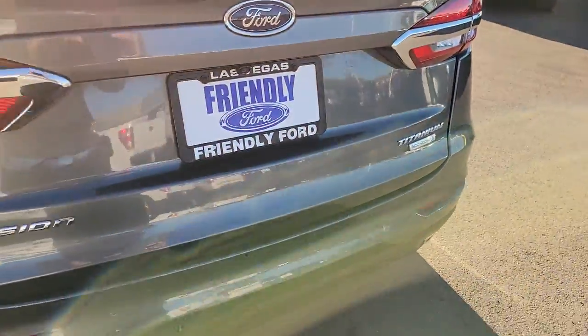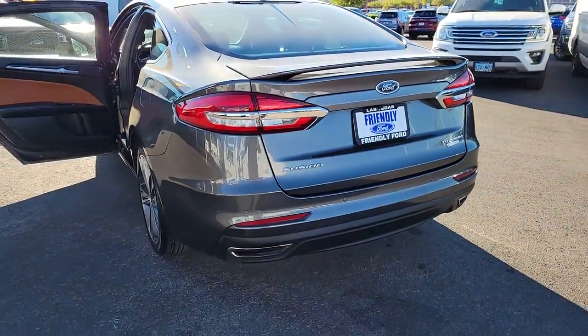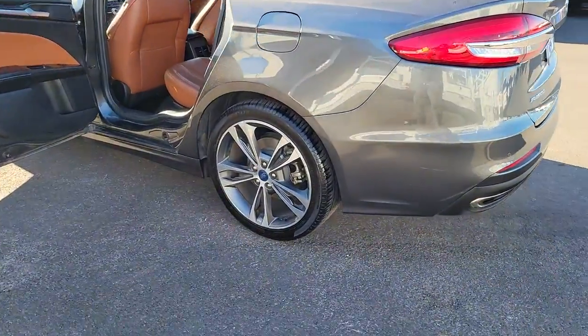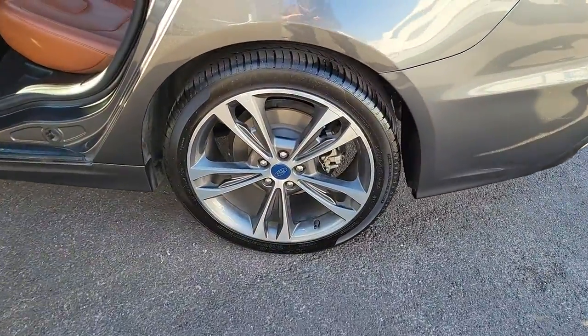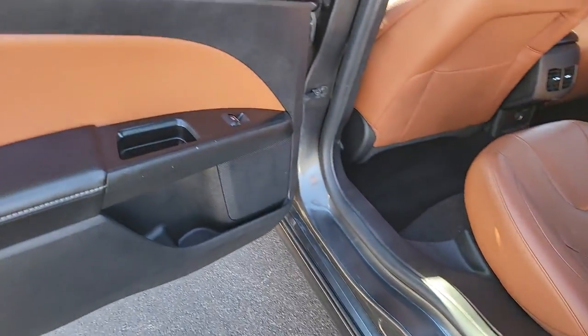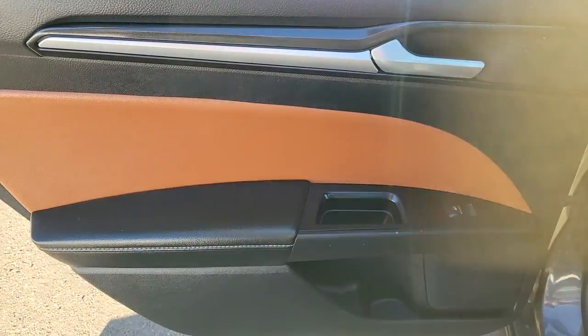The following are some of this vehicle's highlighted options: navigation system, sun/moonroof, keyless entry, power passenger seat, fog lamps, satellite radio, aluminum wheels, dual zone AC, heated front seat, power driver seat.